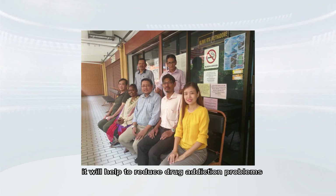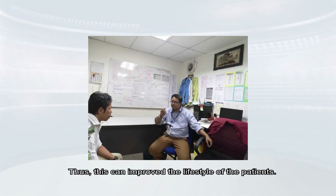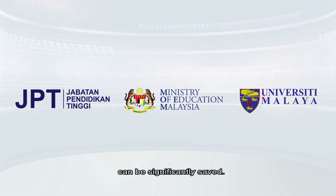It will help to reduce drug addiction problems among the target communities by reducing the relapse rate. This can improve the lifestyle of patients, and at the same time, the government's monthly cost for methadone treatment can be significantly saved.